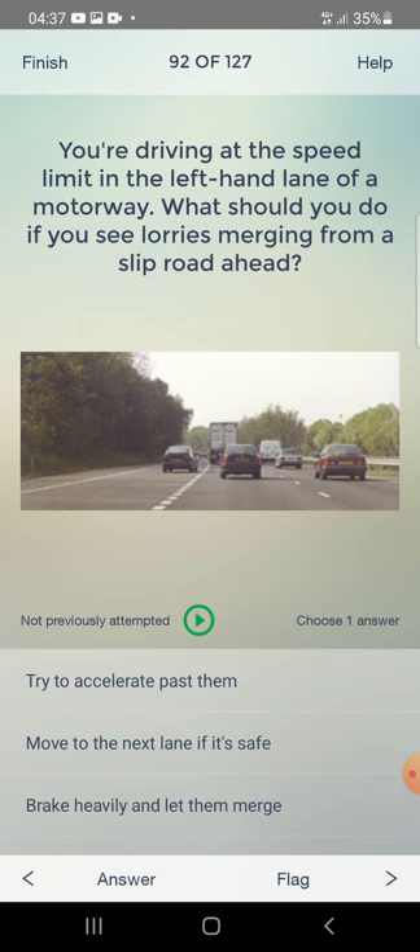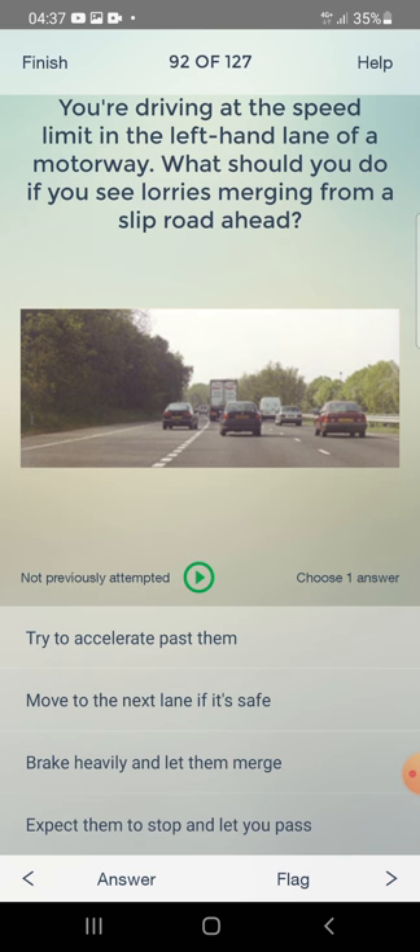You are driving at the speed limit in the left-hand lane of a motorway. What should you do if you see a lorry merging from a slip road ahead? Try to accelerate past them, move to the next lane if it's safe, brake heavily and let them merge, or expect them to stop? The answer is: move to the next lane if it's safe.